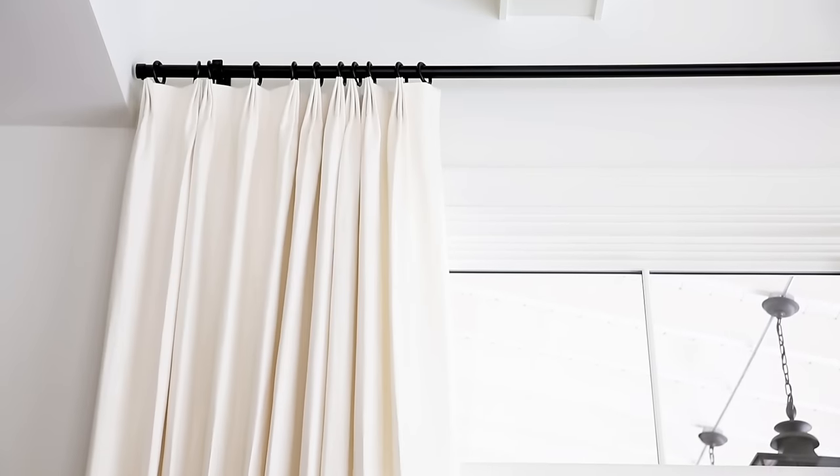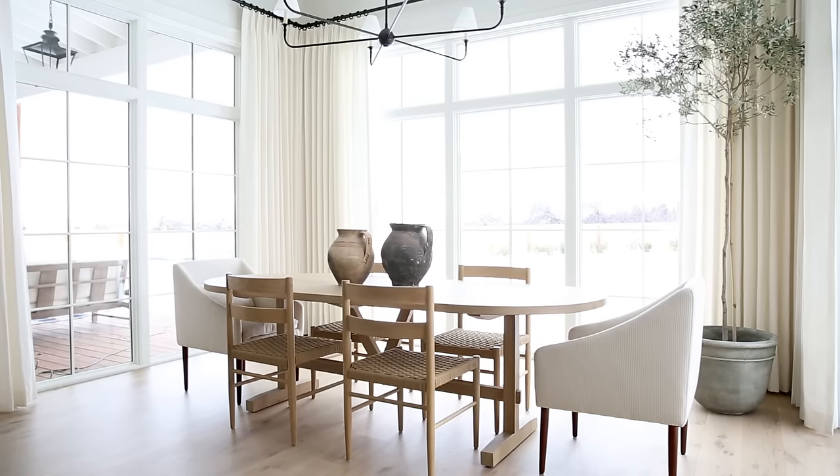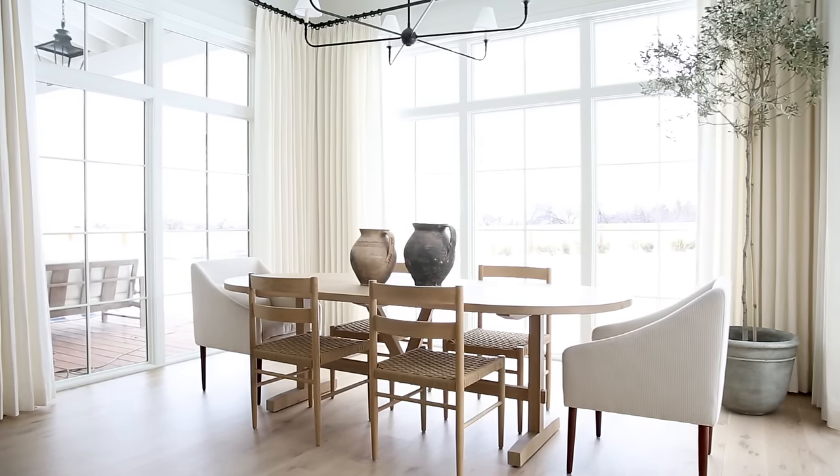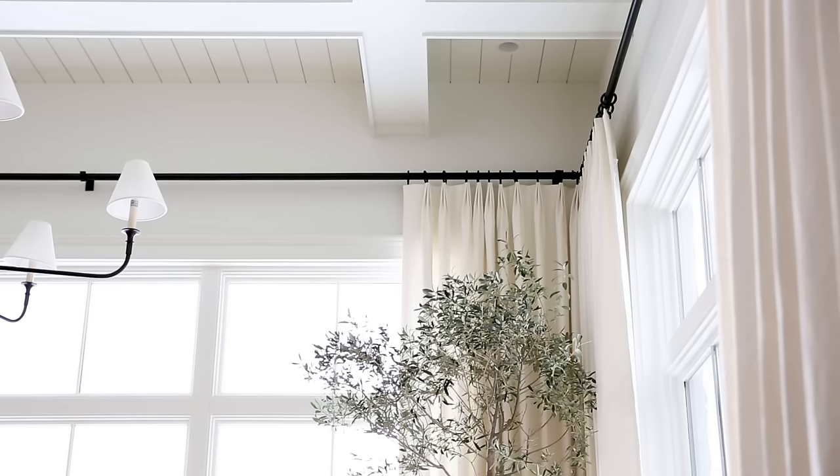We went with these beautiful linen drapes from the Shade Store, and they extend past the window almost to the coffered ceiling and then kiss the floor. I didn't just want them to hang on either side — I wanted them to meet in the corner so it felt continuous throughout the entire room.